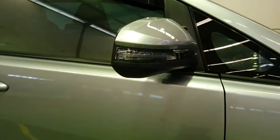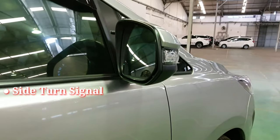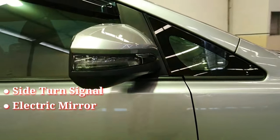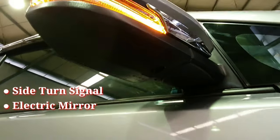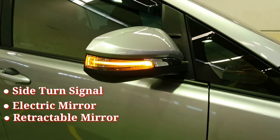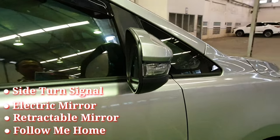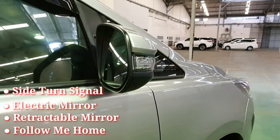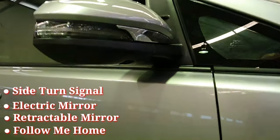Dari sisi samping telah dilengkapi dengan Saturn Signal, lampu LED kuning memanjang di bagian spion. Dan juga telah terdapat electric mirror, sehingga auto family akan lebih mudah dalam mengatur sudut pandang kaca spion. Dilengkapi juga dengan Retractable Mirror, sehingga auto family akan lebih mudah dalam menutup, melipat, ataupun membuka spion. Berikutnya terdapat juga follow me home, lampu yang dapat menerangi dalam kondisi mesin kendaraan mati, sehingga dapat memberikan penerangan ke auto family ketika berada di dalam garasi yang gelap.